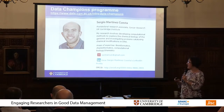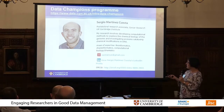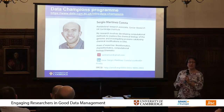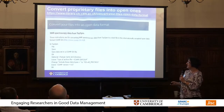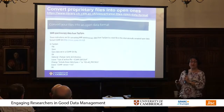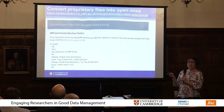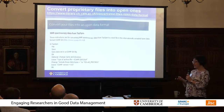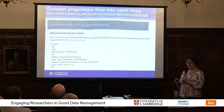I've been involved in the data champions programme at Cambridge since it began, and I mentor three data champions in our department — Sergio is one. I did a training needs analysis with them to see what gaps they thought there were in RDM provision in the department. One outcome I've put on the library's open data website is a protocol for converting proprietary files into open ones. For example, a nuclear magnetic resonance machine uses Topspin software, which has proprietary output formats, so this is a brief instruction for how to make that into an open file format for sharing, encouraging good practice so researchers aren't reinventing the wheel each time.